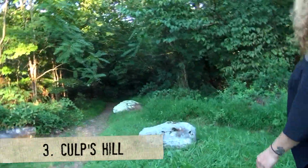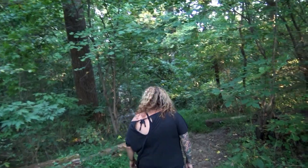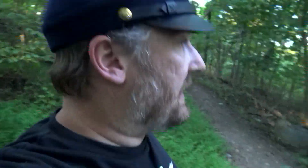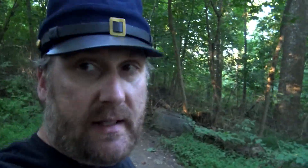On and around Culp's Hill are even more reports of haunting activity, including shadow figures seen throughout the woods. Gettysburg is amazing, guys — you gotta come here and check this place out.